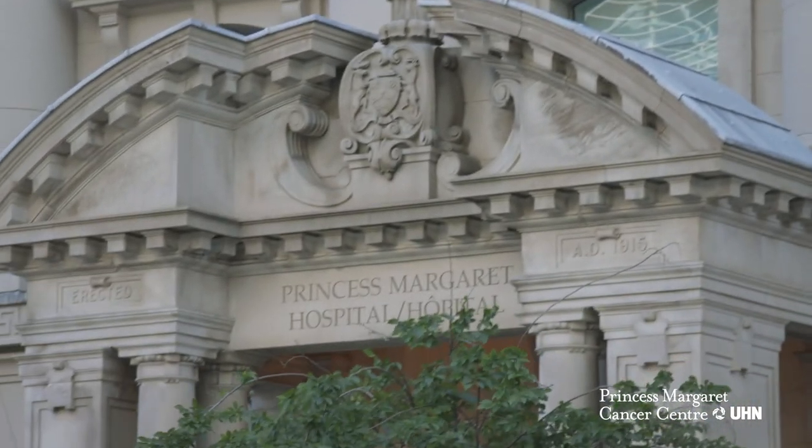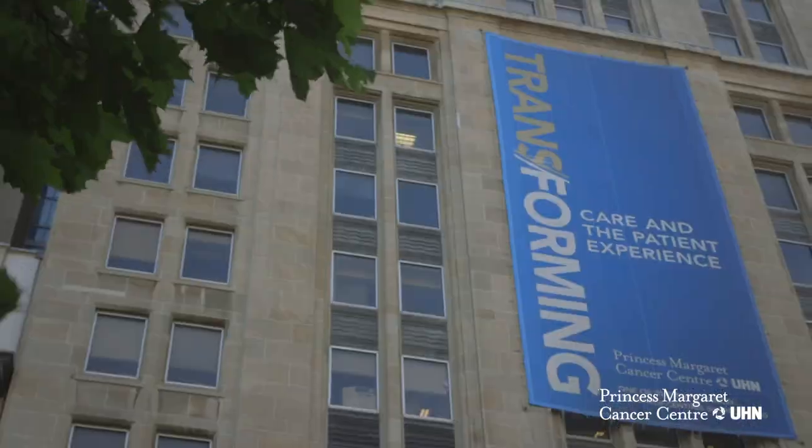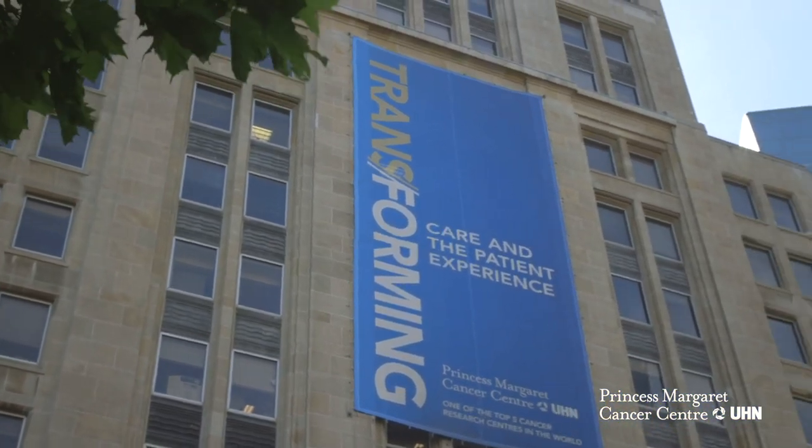Princess Margaret has never had an art therapist on staff before and this is really exciting for me. I'm really looking forward to bringing that forward. I think there's huge potential here for Princess Margaret to really expand different aspects of supportive care.